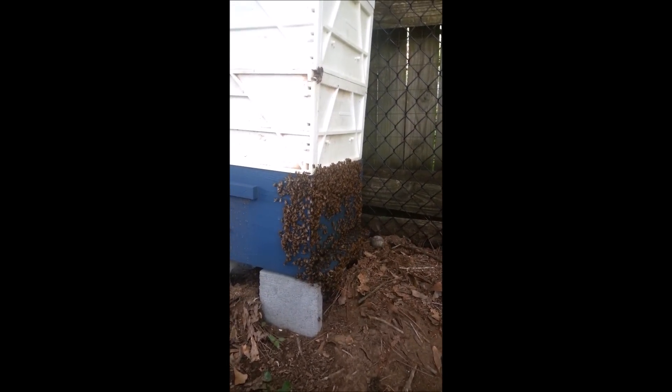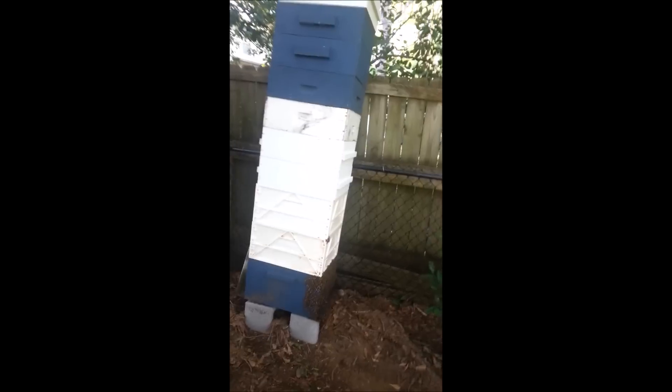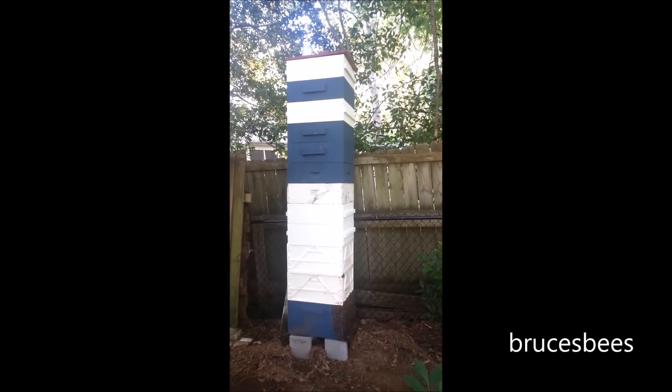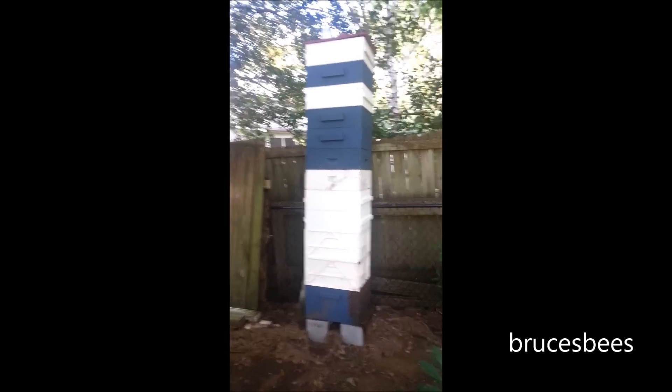It's June 5th, 2015. I'm just going to quickly go through Mega Hive and see what's going on. I don't know if I get a lot of video of it, but maybe I get enough to kind of just break down what's happening in here. I haven't been in this hive since I harvested about three weeks ago.